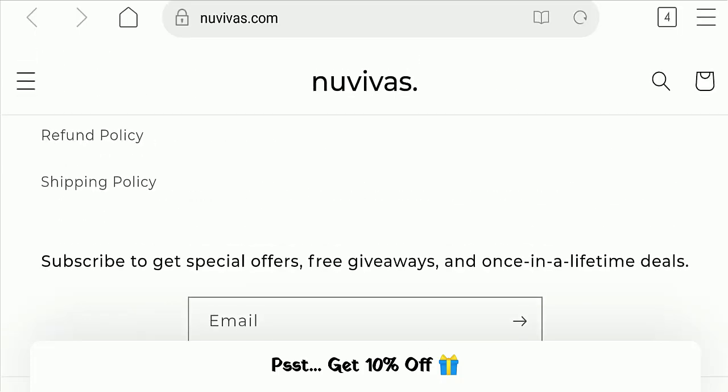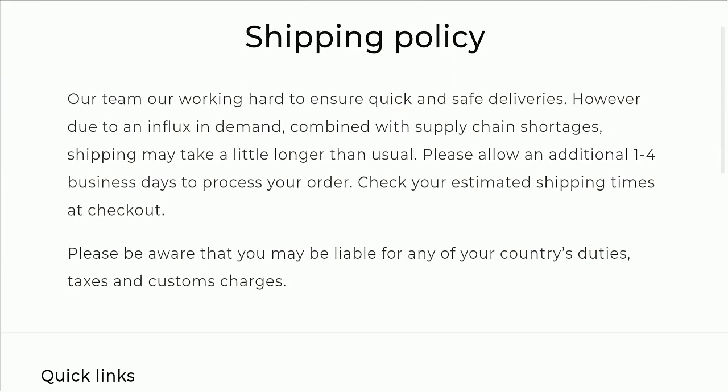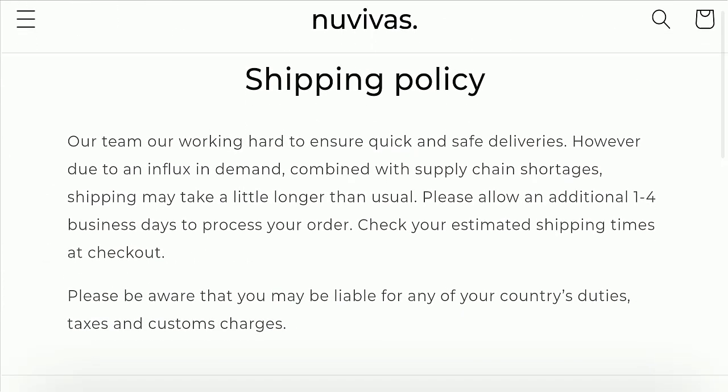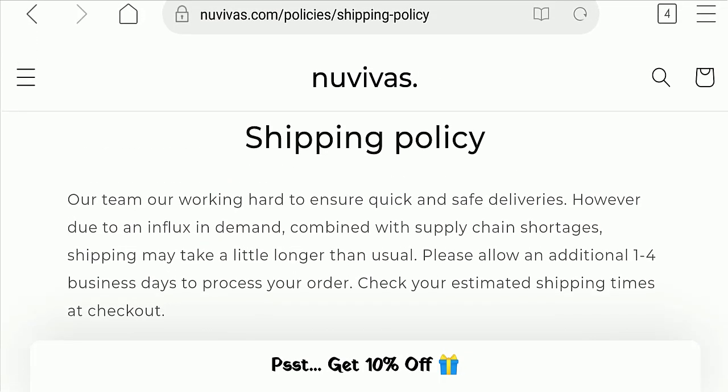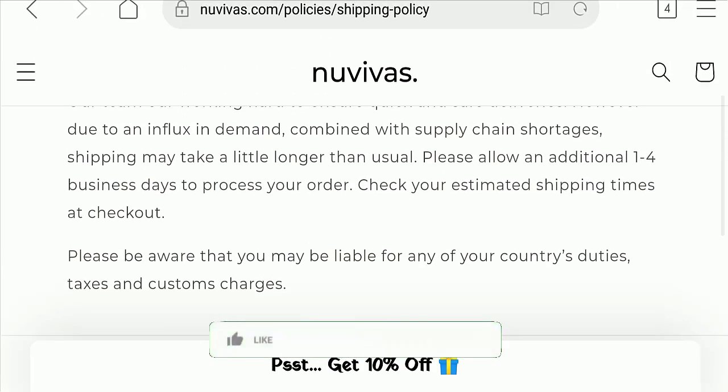Next, we will check the shipping policy of this website. Looking at the shipping policy, please allow an additional one to four business days to process your order. This means that order processing time takes one to four business days, but the particular days of delivery are not mentioned here.